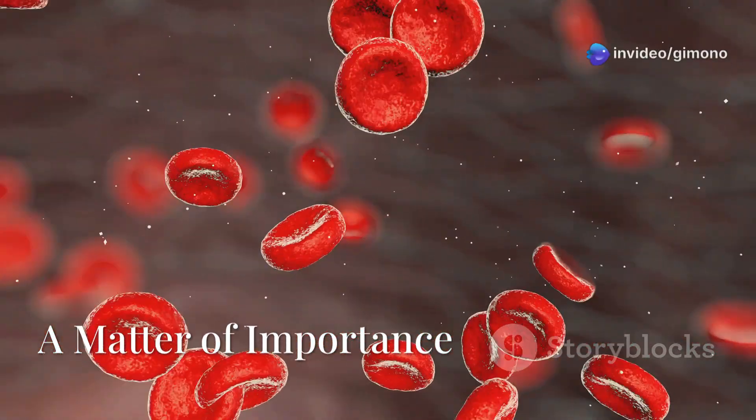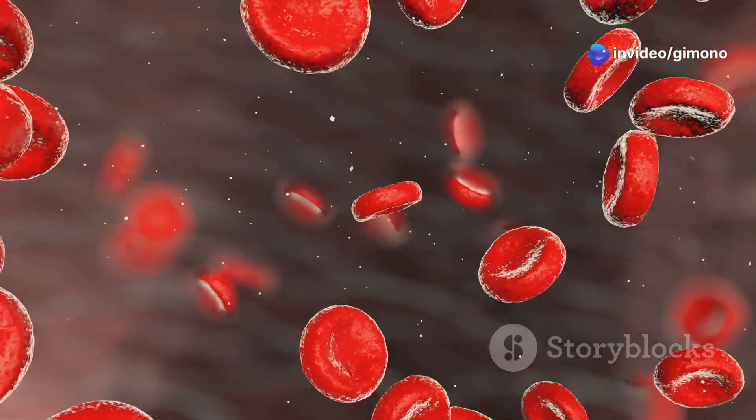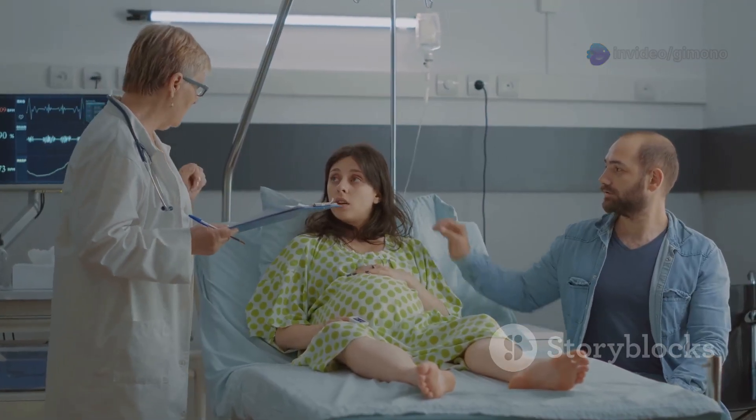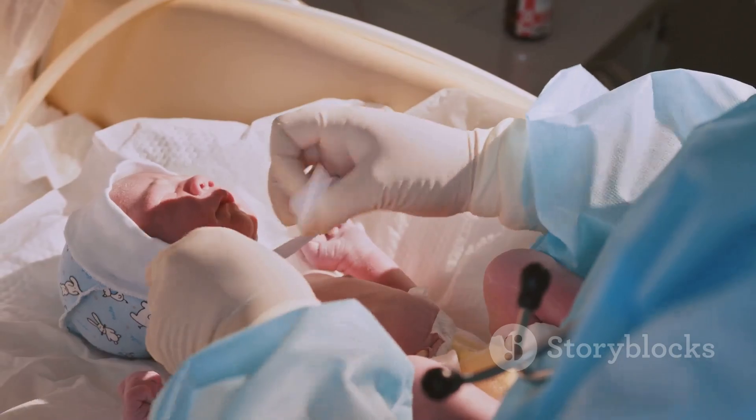Red blood cells are vital as they carry oxygen throughout the body, to both the mother and the developing baby. It can lead to complications for both mother and baby, ranging from breathing difficulties to developmental delays.